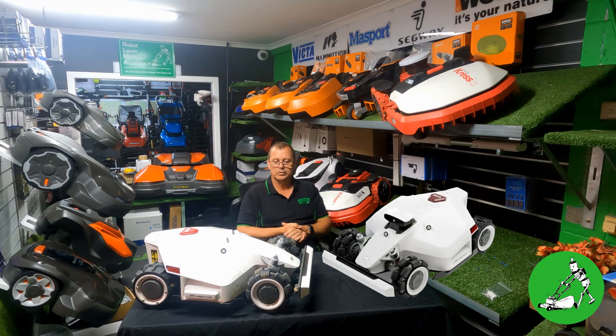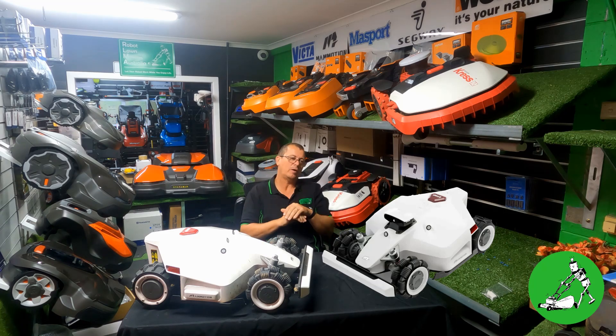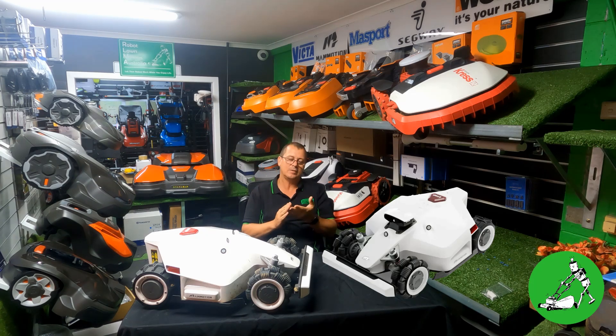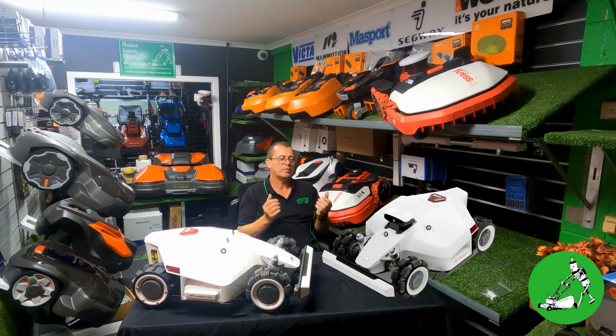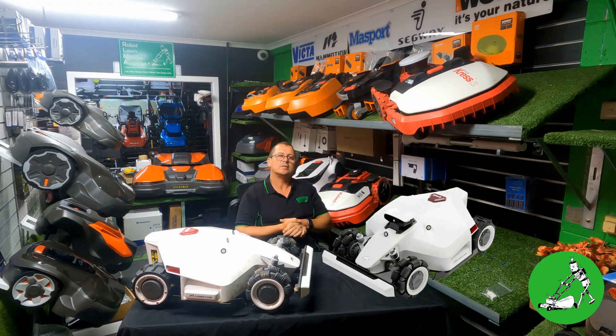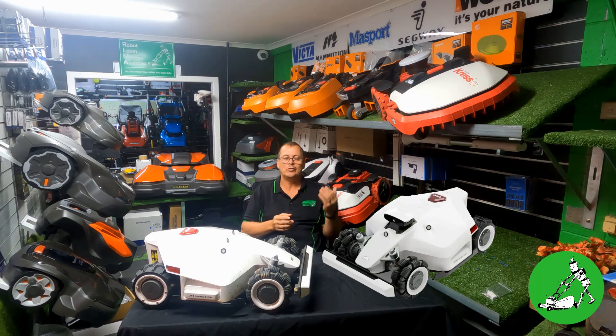Okay, I've now covered all the major hardware changes. Let's talk about Australia and what we're actually getting. We're not getting the high-cut versions — only the standard cut versions. We are getting the 1000, 3000, 5000, and 10,000, all available on our website for pre-sale right now. That pre-sale is expected to be fulfilled in June — the first shipment is expected to arrive in June, hopefully early June. We're talking around 250-odd units into Australia in that shipment.